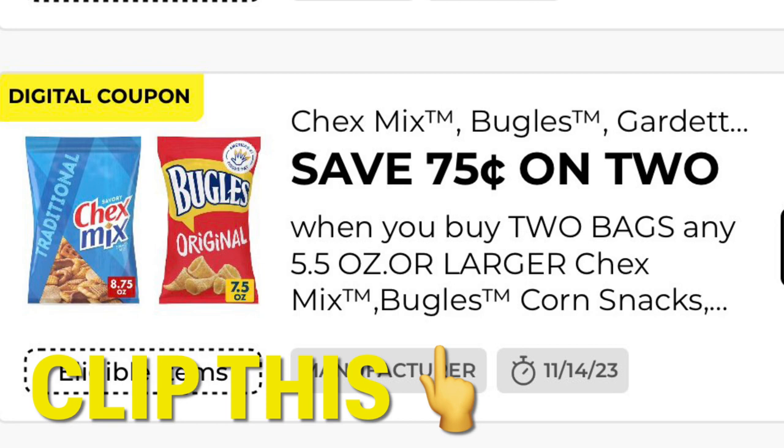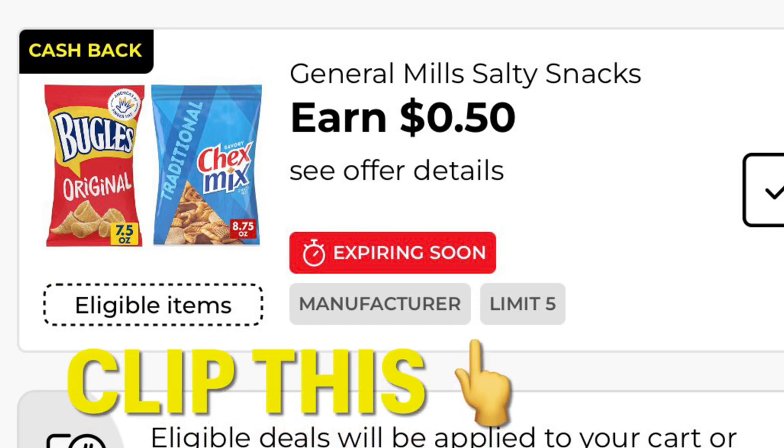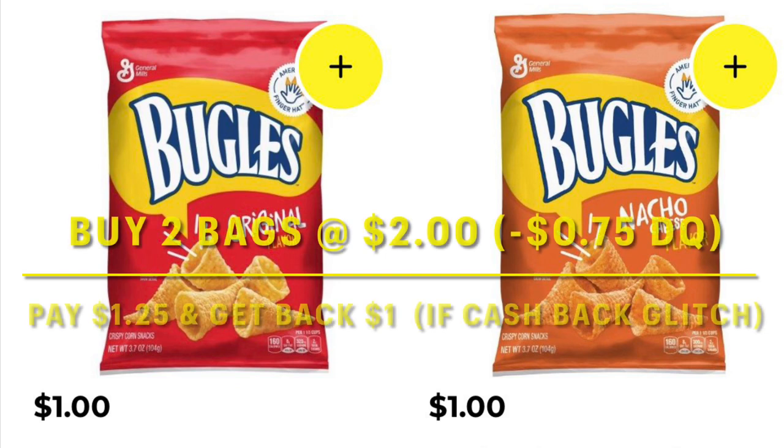You can also clip this coupon, and I actually have two of these coupons on my account right now. So I'm probably going to grab four Bugles priced at $1, and that'll be $4. Then I save $1.50 on four, so I'm going to end up paying $2.50 for four. It's glitching with this $0.50 cash back offer and it is going to give you $2 back if you purchase four, so that's going to leave my out of pocket at just $0.50. If you do not have two $0.75 coupons, you can just do this deal once — grab two bags and you're going to end up paying about $0.25 after the cash back glitch.